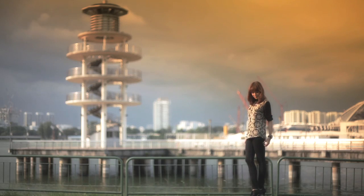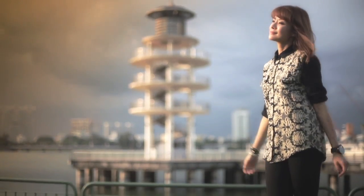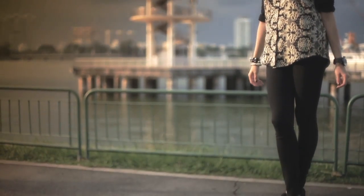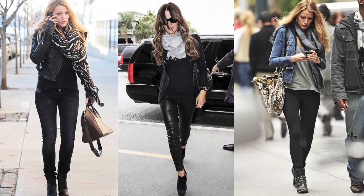Tip number four: match the color of your shoes to the color of your trousers. This is the same concept of creating one long, lean line from your waist all the way to the floor. Wear your black pants with black shoes, brown with brown. Celebrities like Blake Lively, Kate Beckinsale, and Singapore's Ross all do this very well.